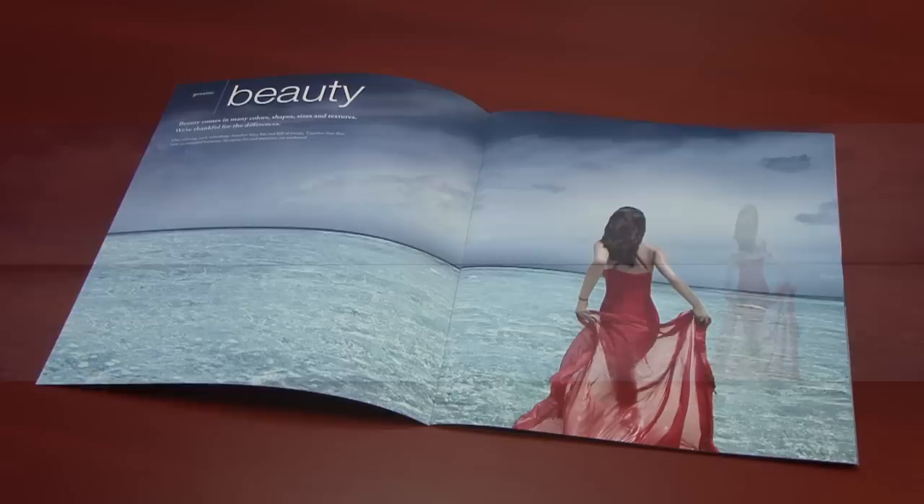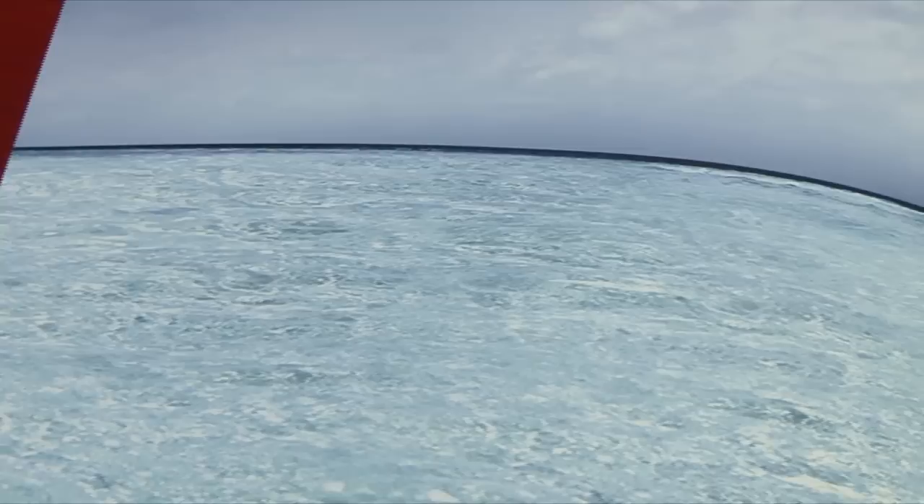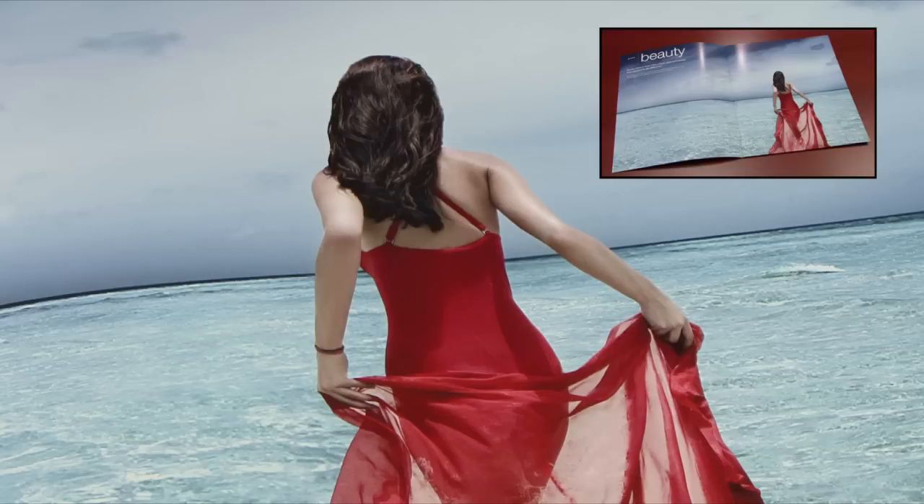This stunning photograph, presented on a tabloid of 95-pound gloss cover, surrounds the viewer with imagery. A spot dull varnish in the shadows and a spot gloss varnish in the highlights contrast different elements of the photograph to add texture and dimension. The touch plate of red increases the saturation and vibrancy of the woman's dress, and Topcoat's gloss surface creates an even ink layer that accentuates the contrasts and saturation.